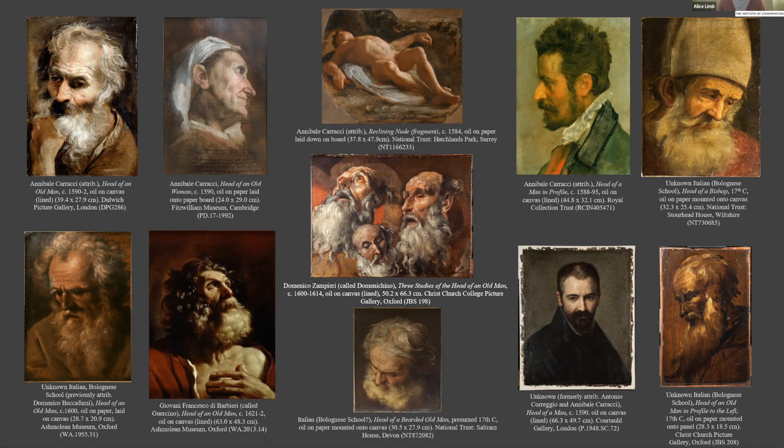The group I brought together consisted primarily of head or bust format images of characterful and often elderly male sitters. Artists represented included Annibale Carracci, two of his students Guercino and Domenichino, as well as several works by unnamed artists curatorially associated with the Bolognese school. I won't be focusing on attribution, though dating will be mentioned briefly. My initial research at the Courtauld involved comparative analysis of these paintings and their conservation histories.